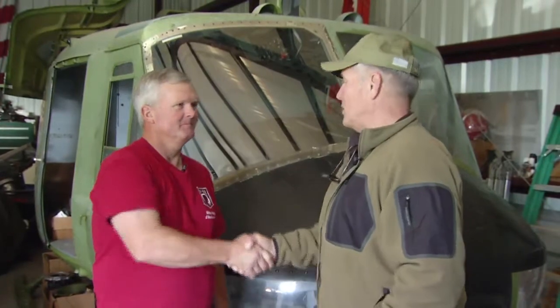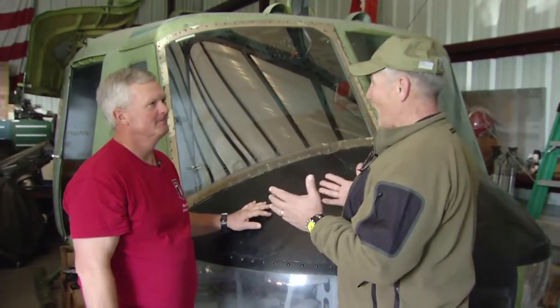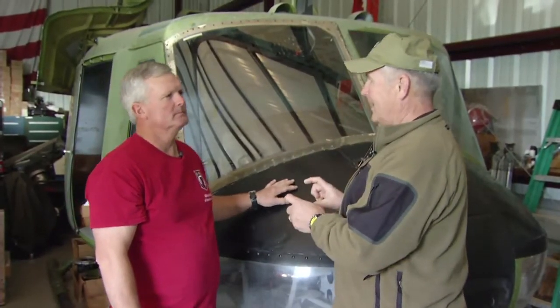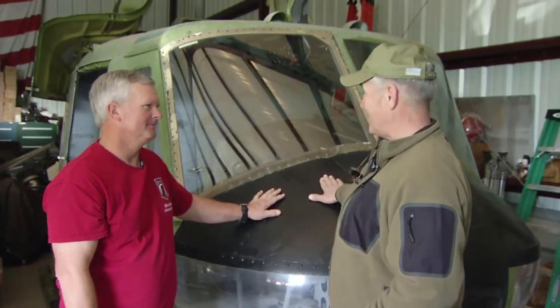My guest this week on Military Collectors is Kevin Vislake. He is the collector in North Florida that we spoke about earlier, and he is an aviator who is absolutely nuts over the HU-1 helicopter and a bunch of others. Kevin, thank you so much for having us down to this beautiful collection. Let's talk first about you and how you got started collecting these, and then I want to talk a little bit about the history of this bird that's behind us.